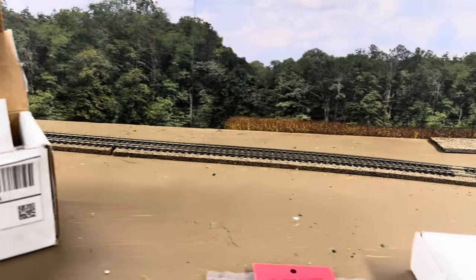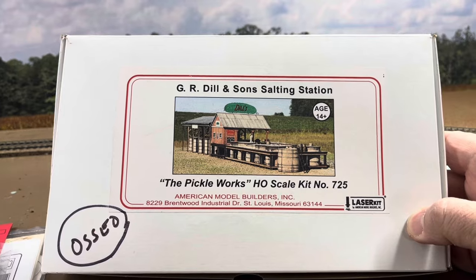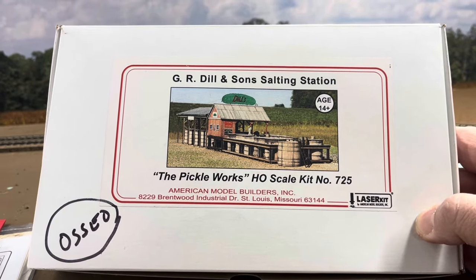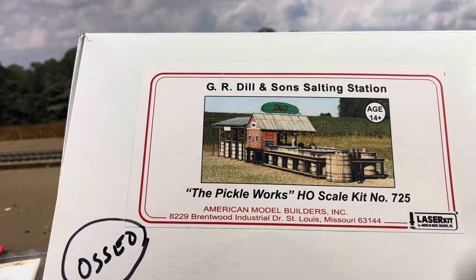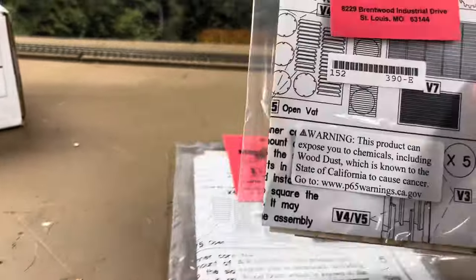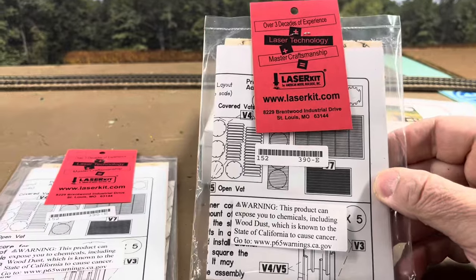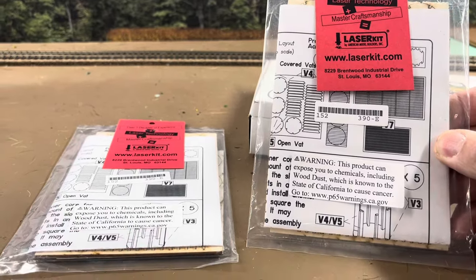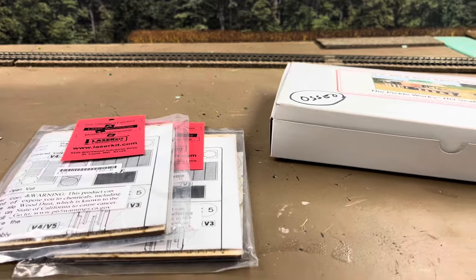In addition to the wigwags, here's the Pickleworks from American Model Builders. If you haven't heard, they've closed down — the owner either passed away or retired, so AMB Laser Kits is, for the moment, no more. So I quickly grabbed another pickle station. I'll build one of the platforms for Osseo and save the other platform and building for either Eleva or Strum. I also found sets of additional pickle vats that AMB makes — four closed vats and one open vat in each kit — and I'll use those at one of the pickle stations as well.